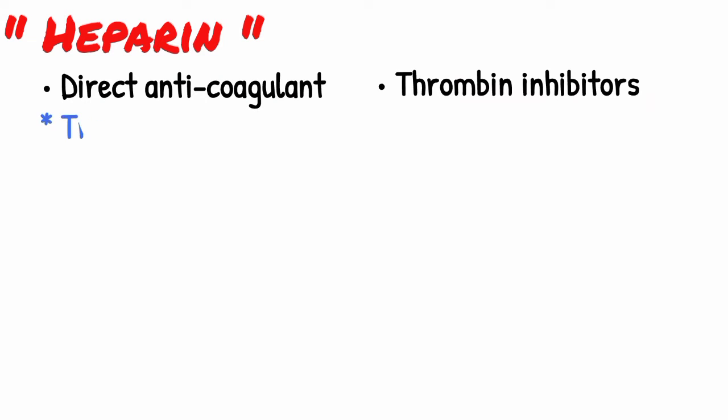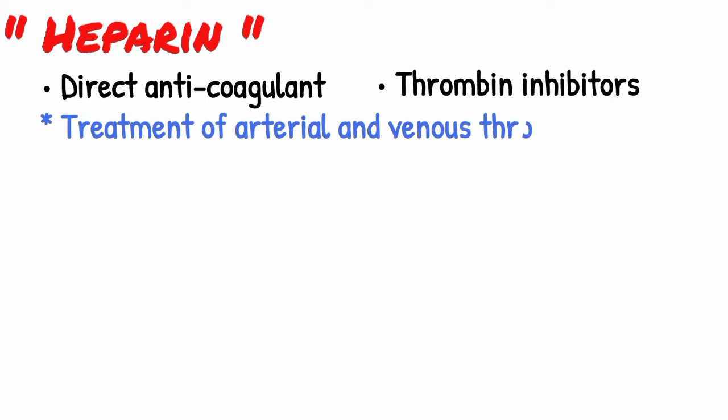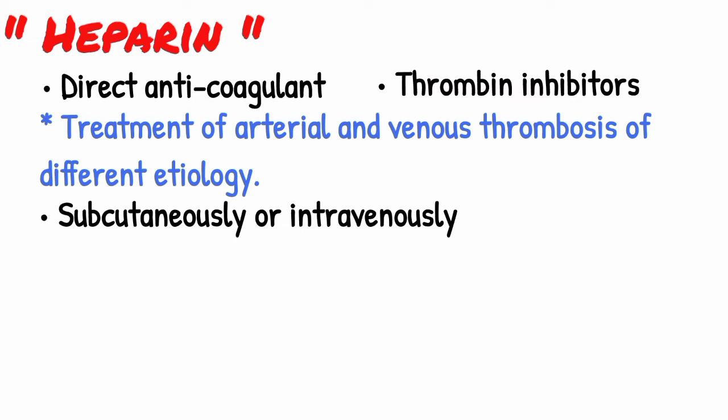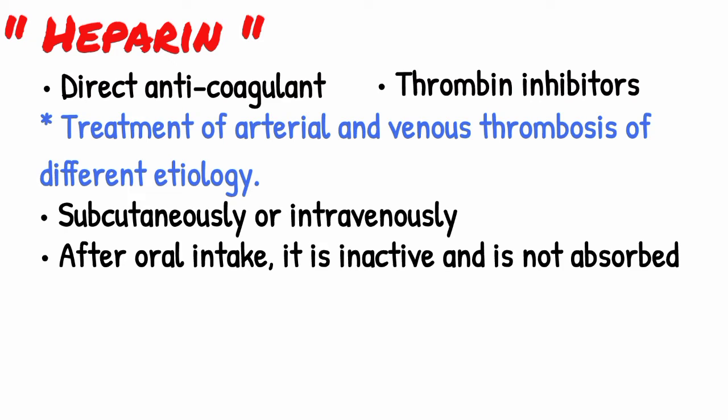Heparin is a direct anticoagulant. It belongs to thrombin inhibitors, and is a major tool for the treatment of arterial and venous thrombosis of different etiology. It is most often used subcutaneously or intravenously. After oral intake, it is inactive and is not absorbed. It is effective and safe for use during pregnancy and lactation.